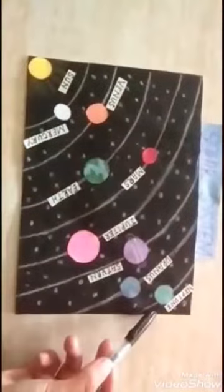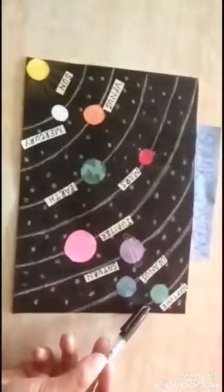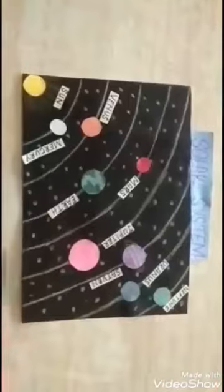And the last planet is Neptune. Neptune is the most distant planet from the Sun. This is the description of our eight planets.